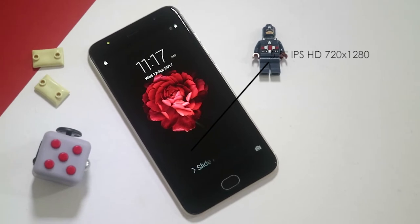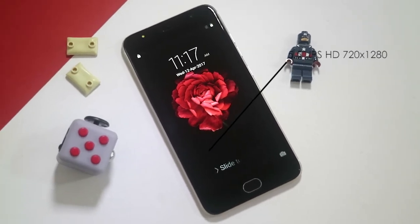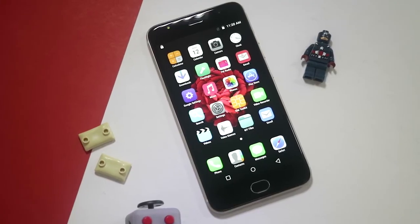The screen is a 5.5-inch IPS display with a resolution of 720 x 1280. Viewing angles are okay.